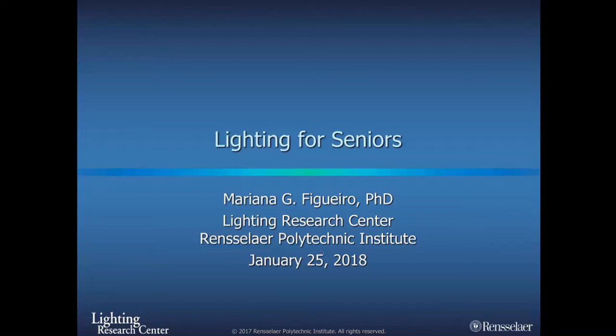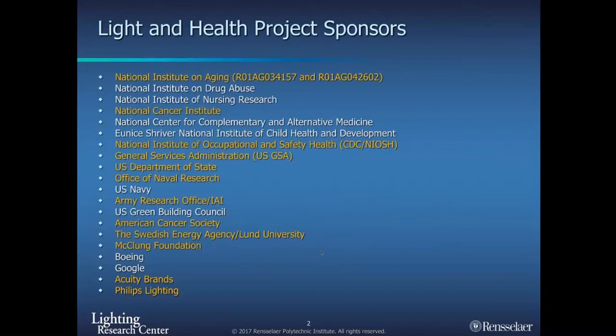Good morning and good afternoon, everyone. I'm going to be talking about lighting for seniors, with an emphasis on improving visual performance, circadian health, and self-safety in this group.